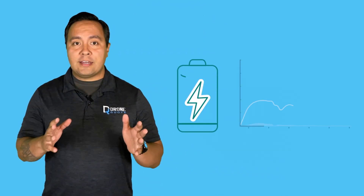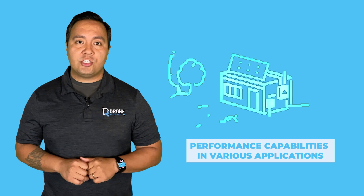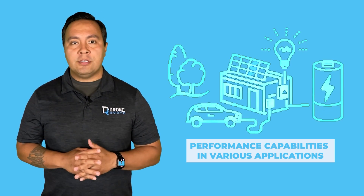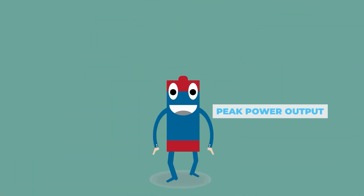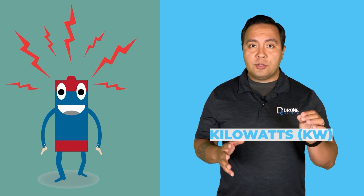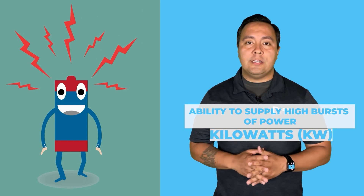A battery's peak and continuous power output are important specifications describing how much power the battery can deliver under different conditions. These parameters are crucial in understanding the battery's performance capabilities in various applications. The peak power output of a battery refers to the maximum amount of power it can deliver for a short duration. It is measured in kilowatts (kW) and represents the battery's ability to supply high bursts of power when needed.